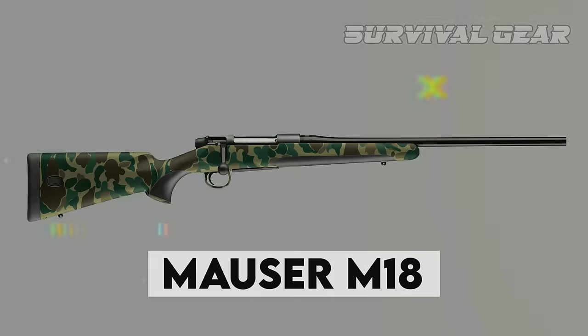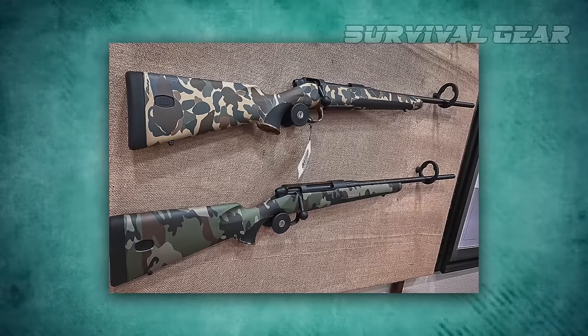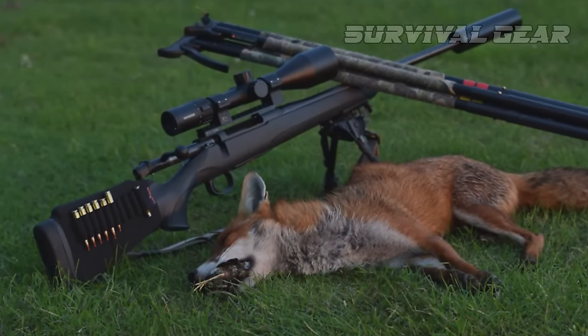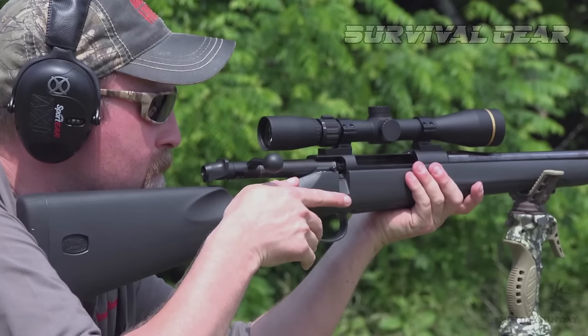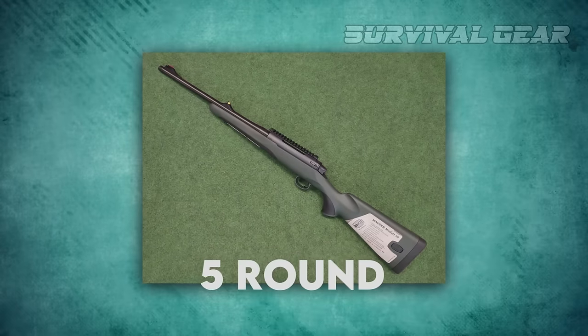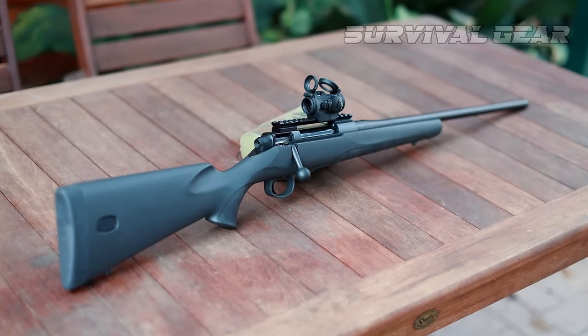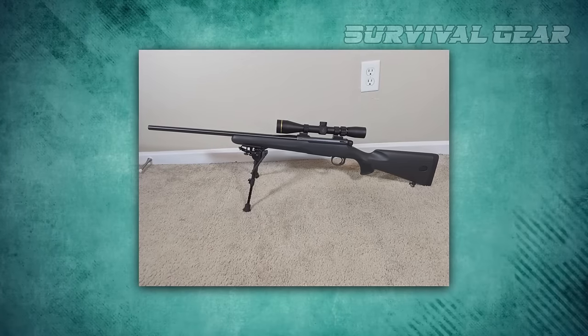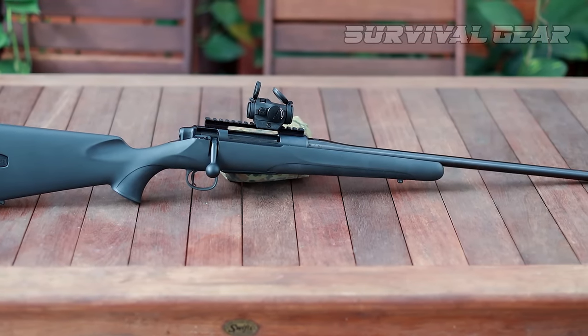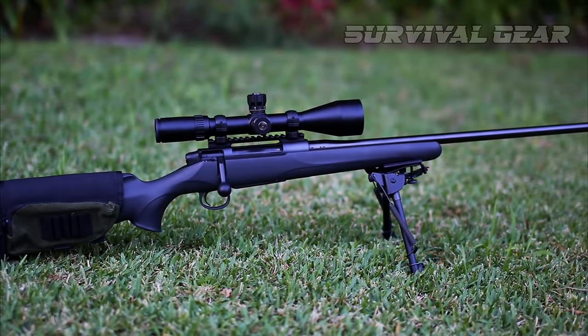The Mauser M18 has been making waves in the shooting world since its introduction in 2018. This sleek and modern rifle is a perfect blend of classic Mauser craftsmanship and contemporary design, making it a top contender for anyone in search of a reliable and accurate firearm. The M18 features a 22-inch cold hammer-forged barrel that delivers excellent accuracy and a detachable five-round magazine for quick and easy reloading. Its synthetic stock is both lightweight and durable. Additionally, the M18's adjustable trigger and three-position safety make it easy to customize to your preferences and ensure safe handling at all times.